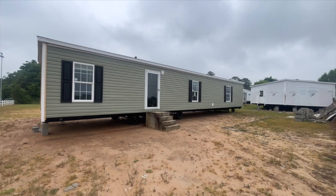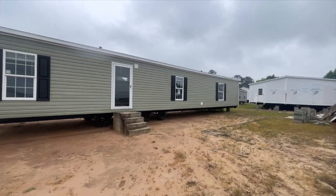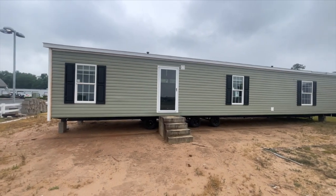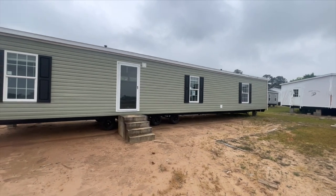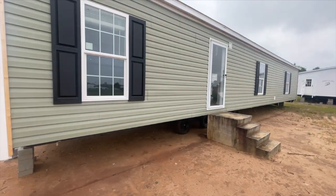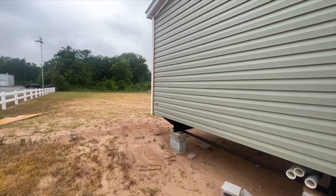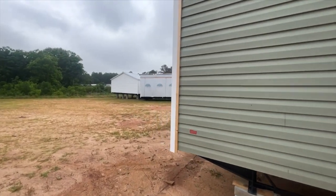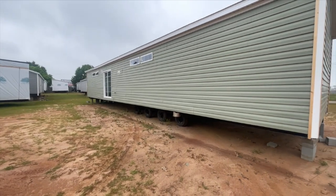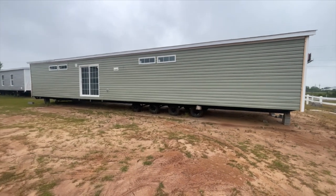Again, this is the Brunswick. It is a Single Wide home located at Wayne Friar Homes in Byron, Georgia. This is the front of the Single Wide — I wanted to give you a look at the front as well as the back. As with most manufactured home dealerships, it's right on the side of the road. As a matter of fact, Highway 75 runs in front of it, so it was super loud. This is the back, and you've seen the front. Now let's go on the inside.